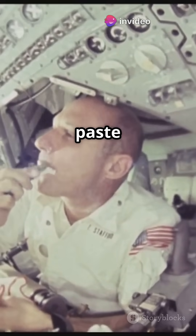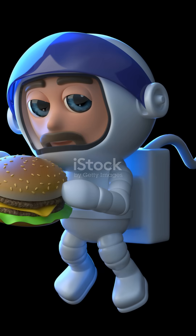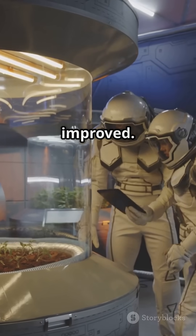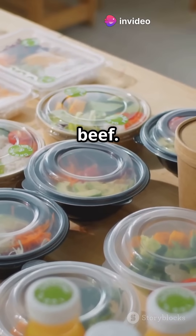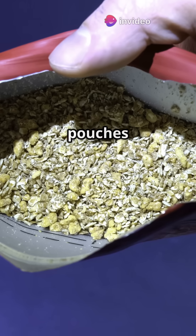In the early missions, astronauts were given food in paste form, squeezed from tubes like toothpaste — not very appetizing. But over the years technology has improved. Today's menu includes scrambled eggs, mac and cheese, even barbecue beef, all of it coming in special pouches.